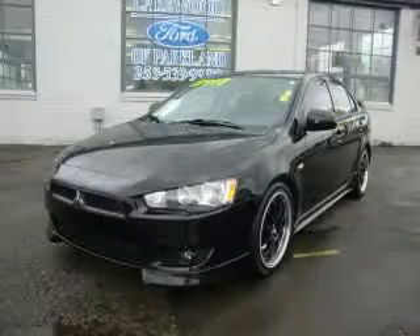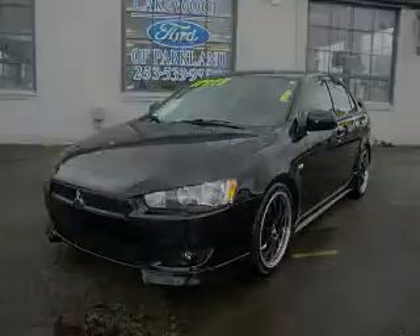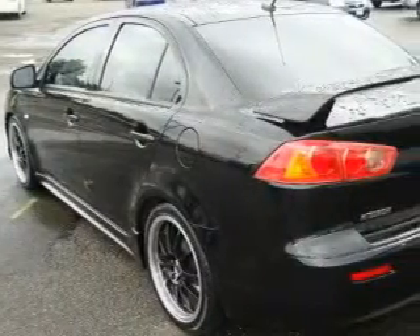This is a 2008 Mitsubishi Lancer. It features a 2.0 liter 4-cylinder engine and an automatic transmission.